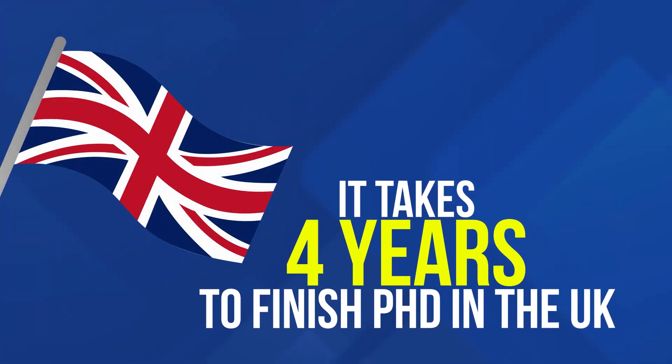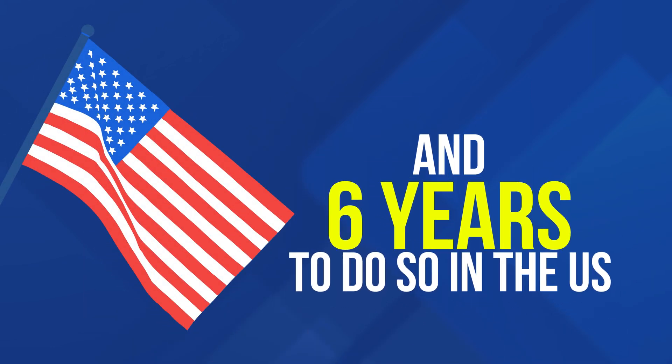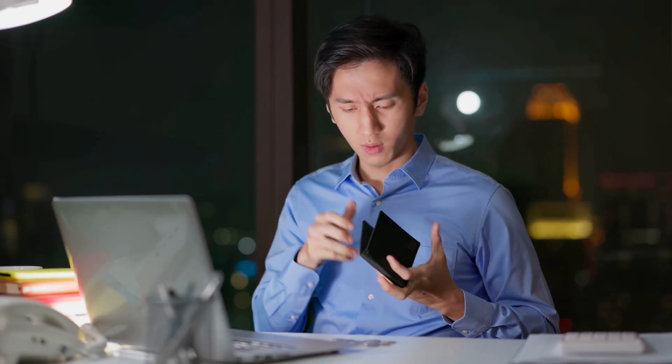Statistics show that on average it takes four years to finish your PhD in the UK and six to do so in the US. A lot of people take even longer to finish, which means your funding might run out and then you need to pay out of pocket to find a job, which delays things further. And every extra year you spend on your PhD you're also missing out on a pretty decent salary in academia or outside of academia.